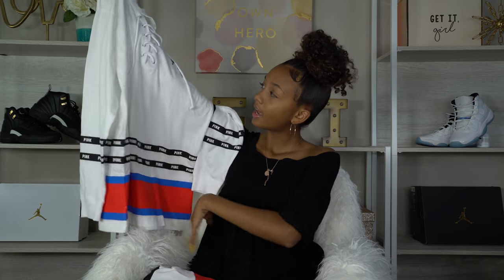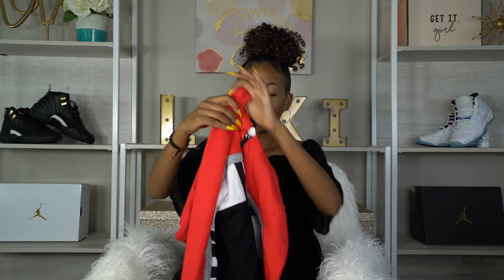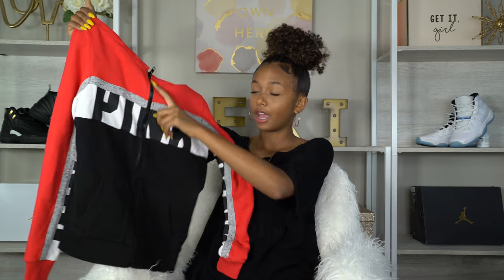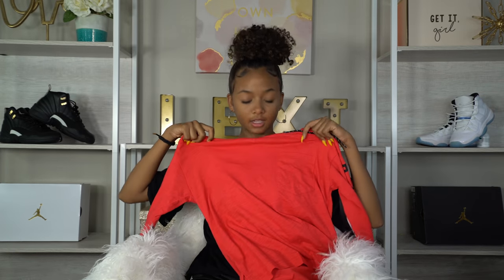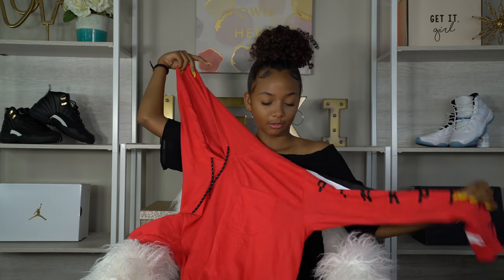From Victoria's Secret Pink I got this long sleeve tee — it's red, blue, and white. It looks kind of big and might be a little too big for me, but I'm still gonna rock it. Also from Pink I had to get this because it's super cute — it's red, black, and white with a little bit of gray. A lot of my sneakers are red, black, and white so this works perfectly. It's a regular sweater with a zipper and a hood. Then I also got this long-sleeve sweatshirt with a hood — same vibe but it says Pink across the arms.